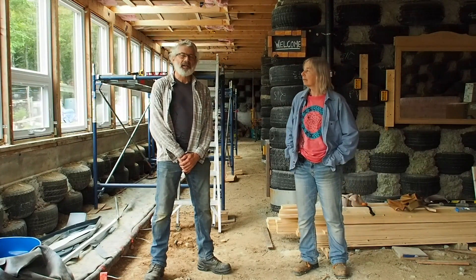My name is Pippa Creary, and I'm Bob Klosky, and we live in Ship Harbor, in Nova Scotia. This is our earth-bermed tire home that we've been working on for quite some time, maybe three years.